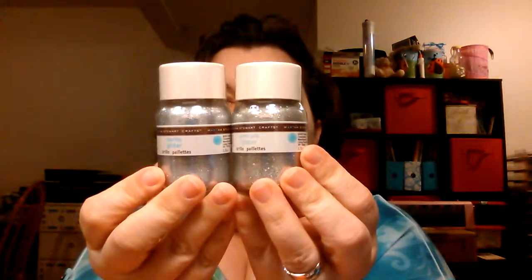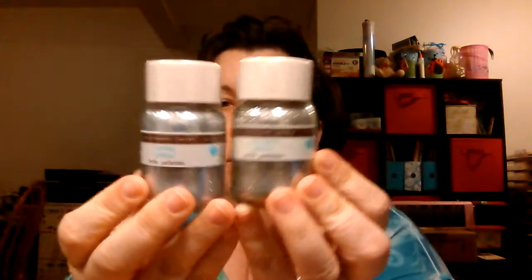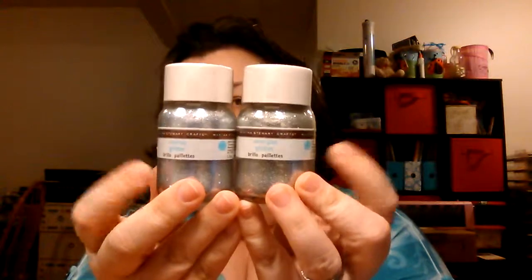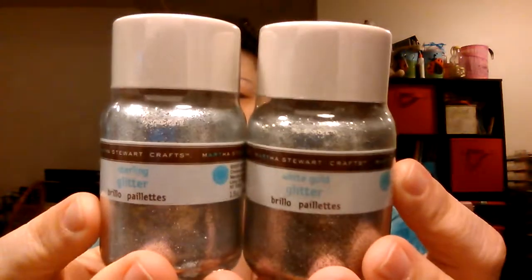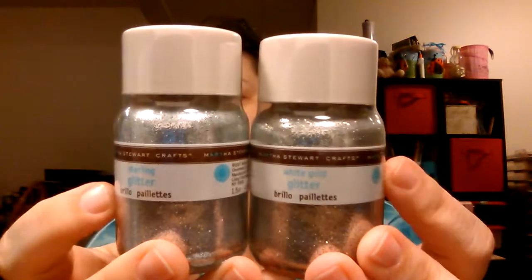Last thing — Martha Stewart glitter, two dollars. I thought they were both silver but this one's white gold and this one's sterling. I thought they were identical, but if you can tell on camera — this one's gold tinted, this one's silver. One of them's going in the giveaway.